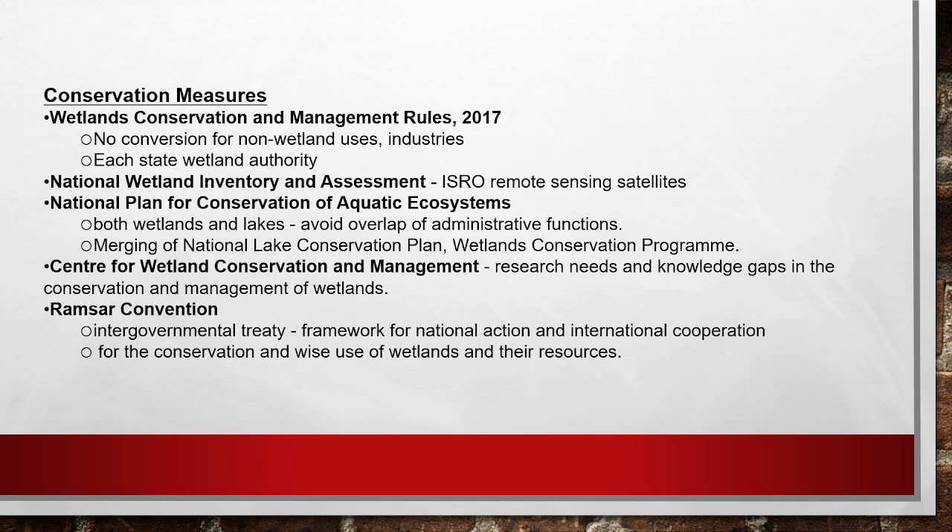Now a quick review of conservation measures. First is the Wetland Conservation and Management Rules of 2017, under which no land is to be diverted for non-wetland uses such as industry or housing. Under this rule, each state must have a wetland authority to conserve and manage wetlands. Next is the National Wetland Inventory and Assessment, launched by ISRO using remote sensing satellites.